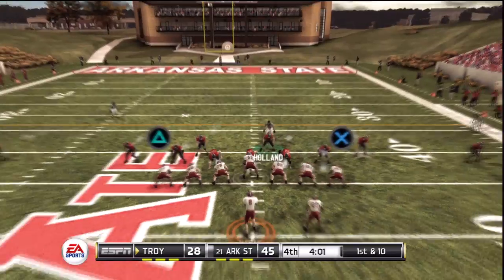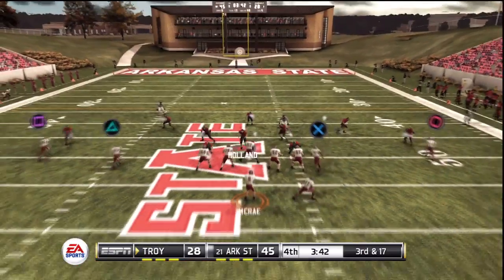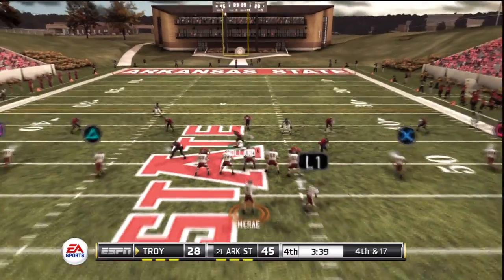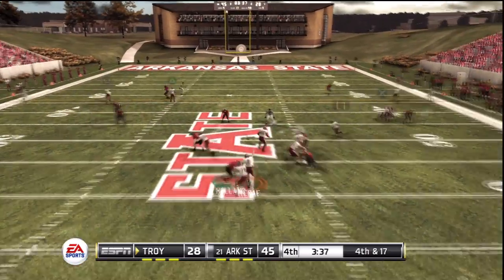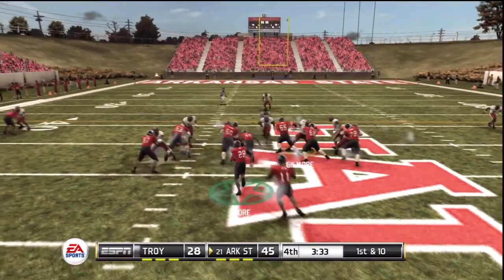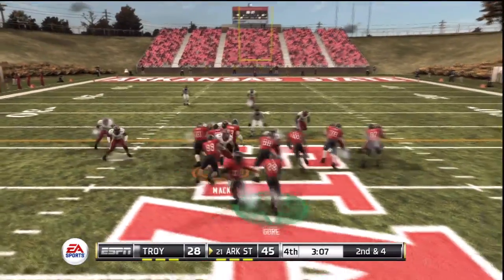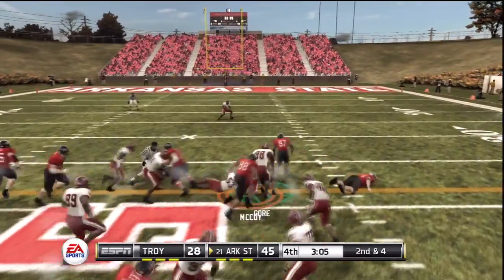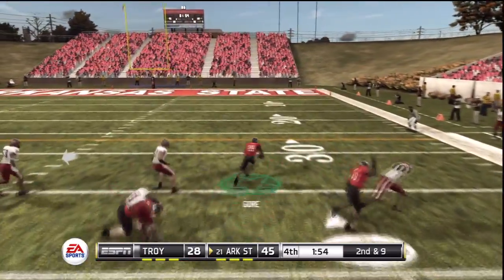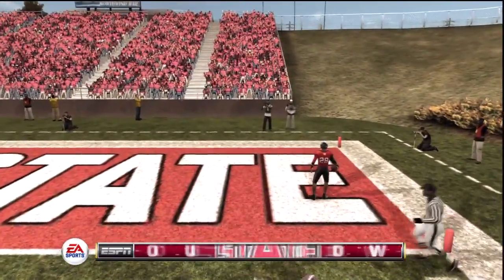Good open field tackle, and they got it. Throws — going deep, tipped away. Up the middle for a nice gain. And he carries it. Gets the pitch, he's got a block, he's got the corner, got an opening at the 10 — he's all the way — touchdown!